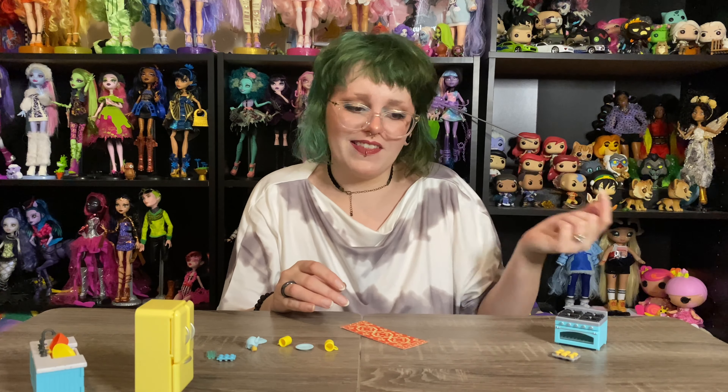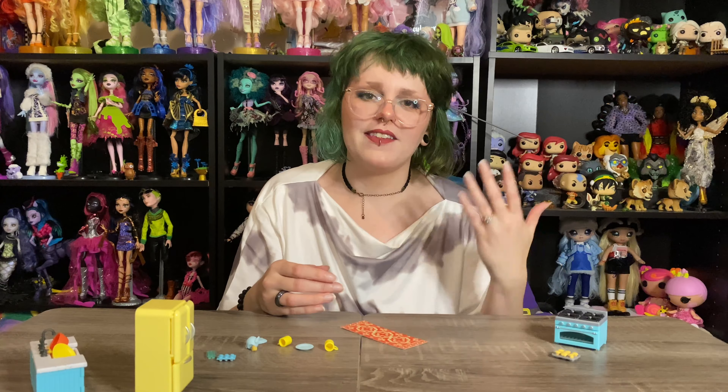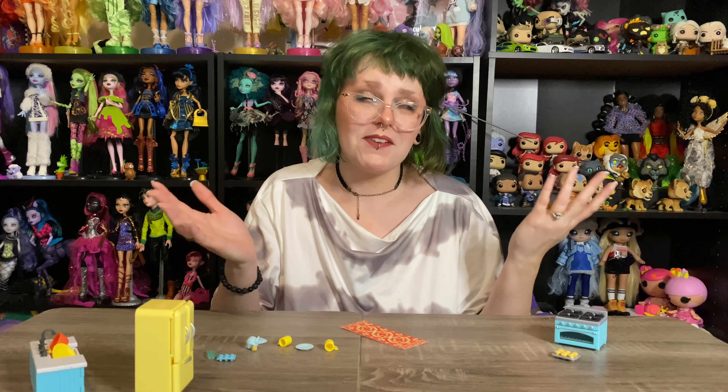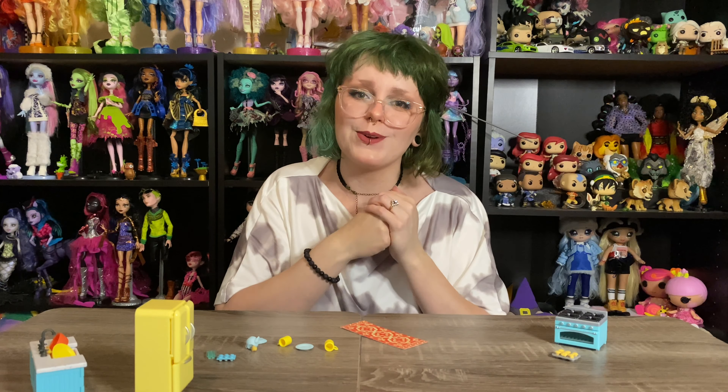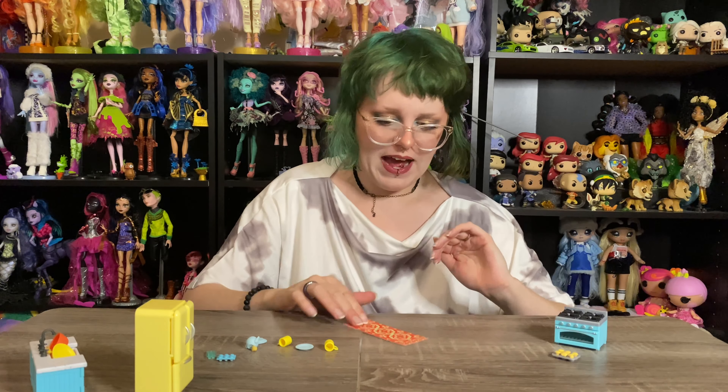This is definitely not something for very, very young children because they could swallow those — that's like the size of a pill, a little dangerous. But for slightly older kids I think that's really, really sweet, and obviously for me just as an adult collector who likes small cute things, it's a huge benefit. Love that!